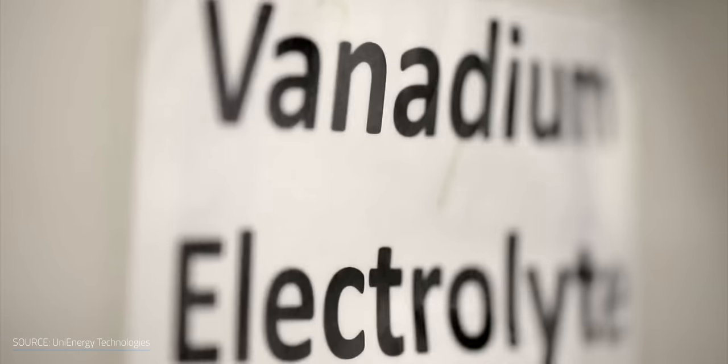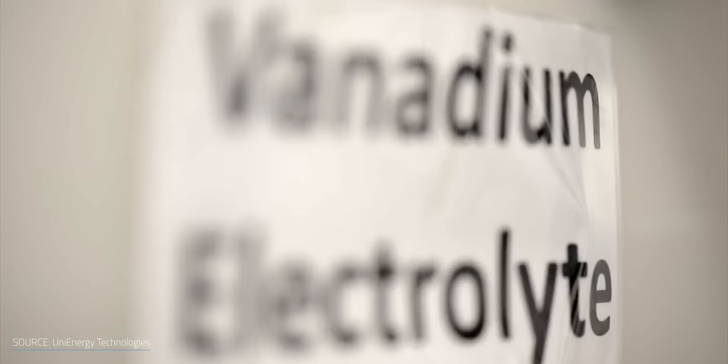Lithium-ion batteries are great for short-term applications, but RFBs are more apt for long-duration storage. RFB's supply chain is also greener as their components are more recyclable, which reduces the amount of waste ending up in landfills. It's for this reason that many believe it will play a key role in the future of energy storage.